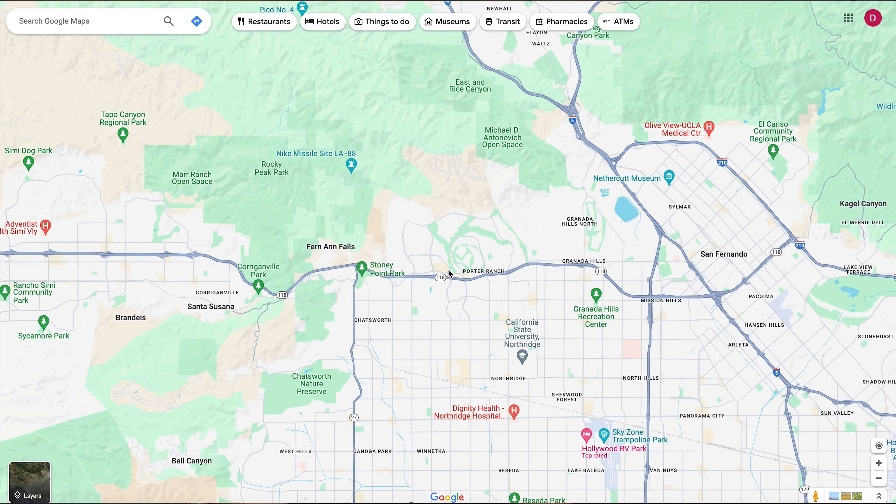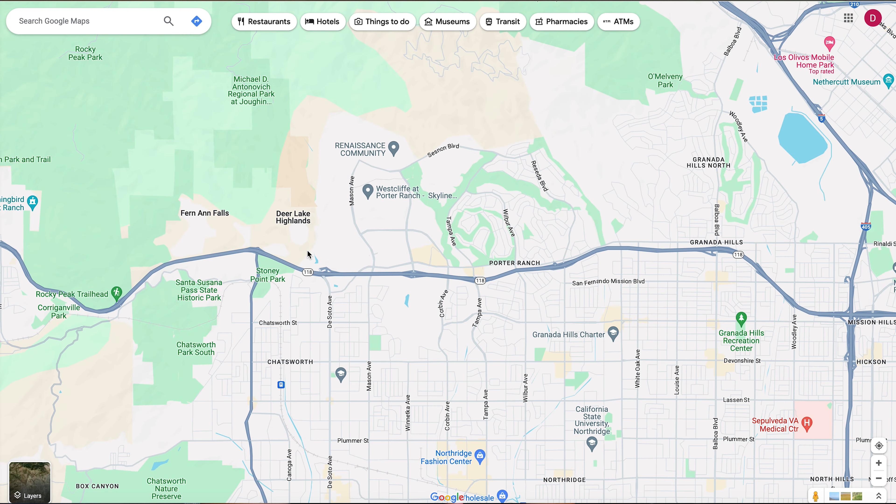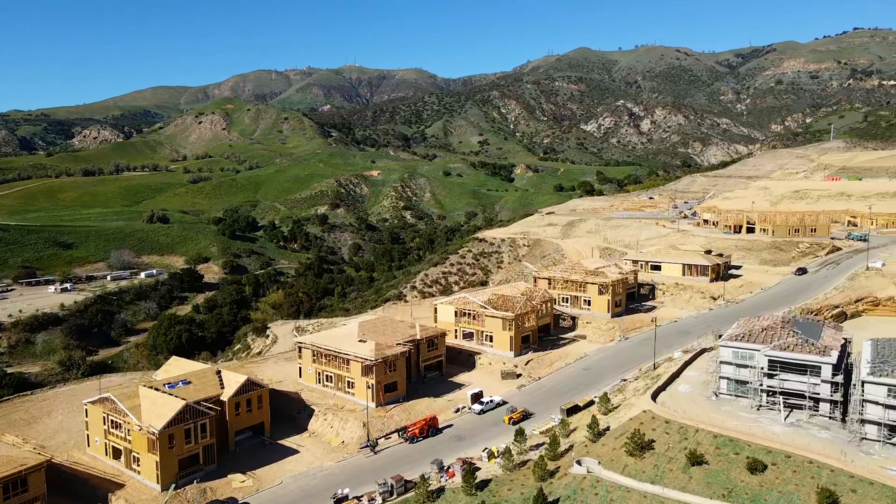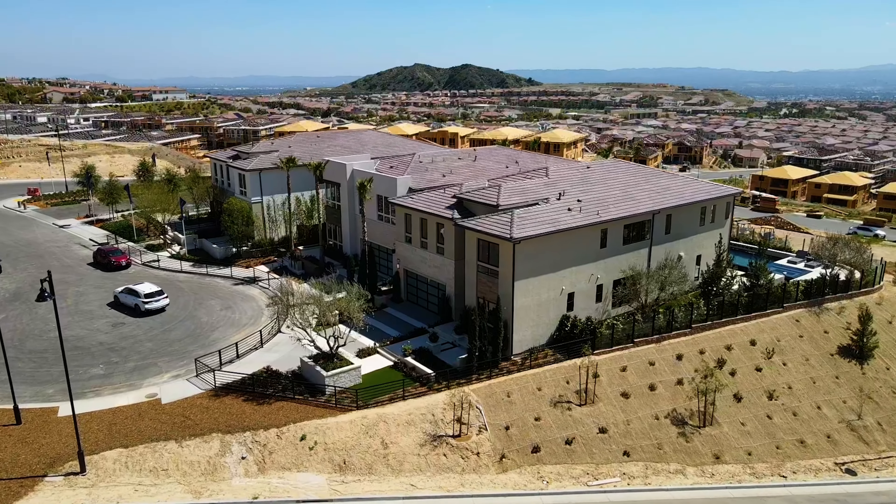Conveniently located right next to the 118 Freeway, Porter Ranch is in a great location, making it easy to commute anywhere else in LA or Ventura County. The blend of natural beauty, top-tier amenities, new shops, new builds, new homes, and a family-friendly environment all combined make Porter Ranch just a phenomenal option when looking to move somewhere throughout Los Angeles County.